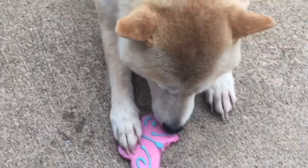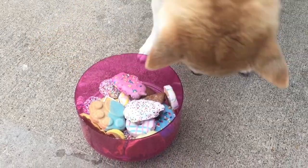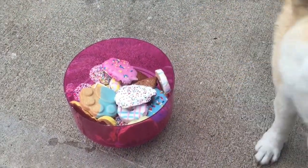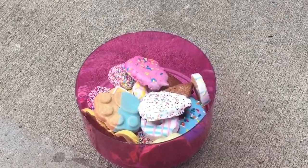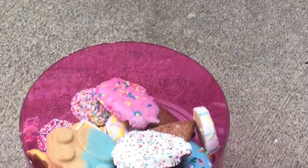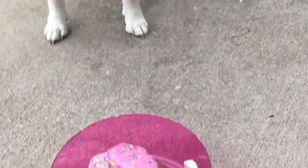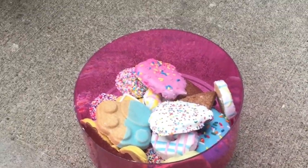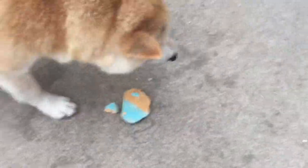Oh look at you. One more treat — are you going to pick one out? What are you going to pick out Sasha? You're going to have one more I guess — just one more. Come pick one out. Oh, you got the paw cookie! You got the little paw cookie treat. Oh sweet!